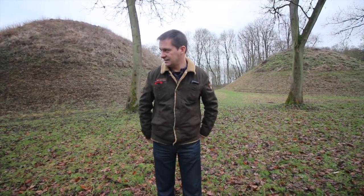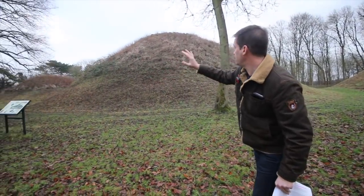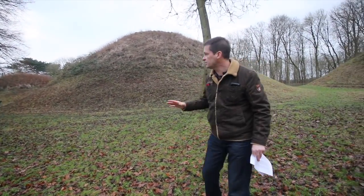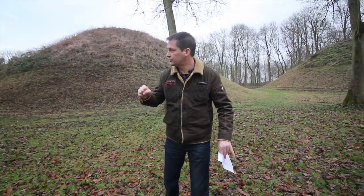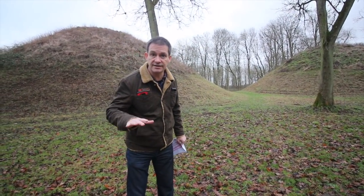Hello and welcome. Today we've brought you to Bartlow Hills. It's a pile of hills — you can see three of them here. There's only three of them which you have access to. There's four of them in total. One of them's on private land, you can't get to that one.